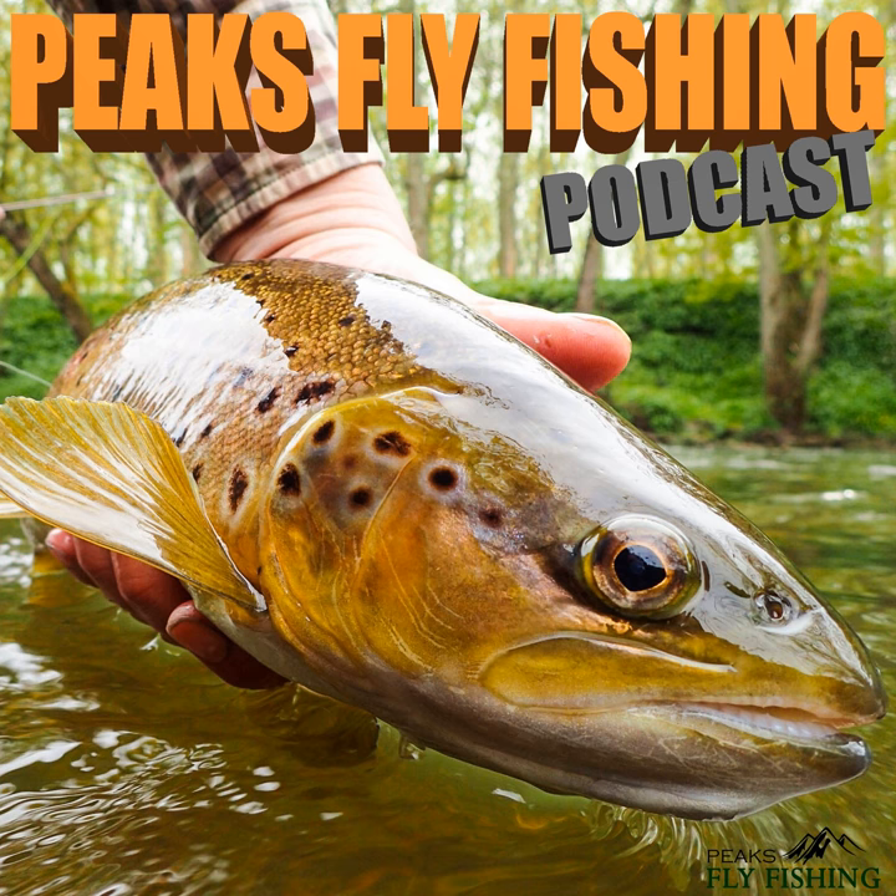Good morning everyone and welcome to another podcast. A bit of a change this week — it's absolutely foul outside, it's sleeting, it's cold, the rivers are high and brown. I'm full of cold, so instead of venturing out I'm tucked away in my office, the wood burner's on, I've got a couple of dozing dogs next to me. It's exactly a year since I started the podcast, so I've chosen four of my absolute favourite podcast moments from last year.